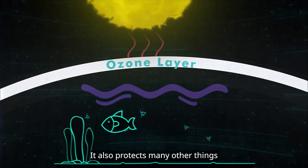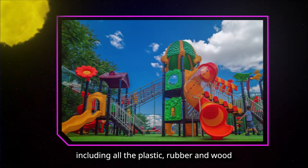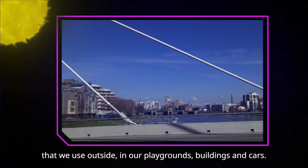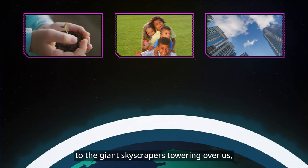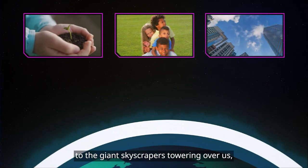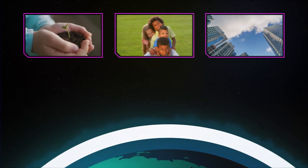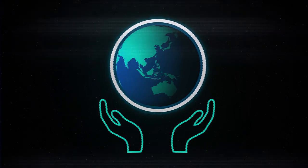It also protects many other things from the damaging effects of the sun, including all the plastic, rubber and wood that we use outside, in our playgrounds, buildings and cars. From the tiniest of living organisms to the giant skyscrapers towering over us, the ozone layer looks after our world. That's why it's so important that we look after it too.